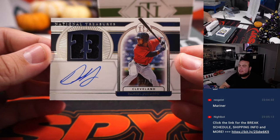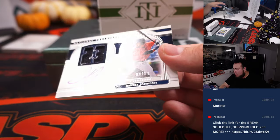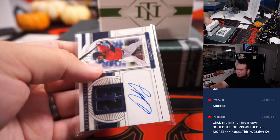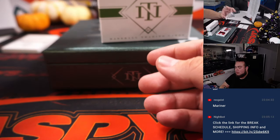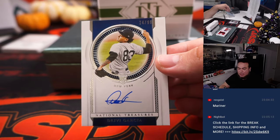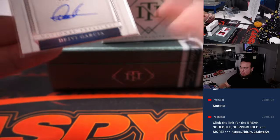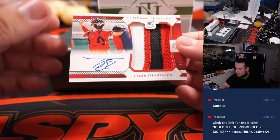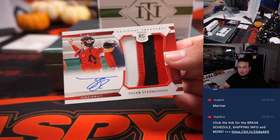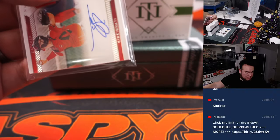We have one for Cleveland — actually, I spoke too soon. Oliver with the Guardians — that is Daniel Johnson, 90 out of 99. There we go! Then we got Deivi Garcia, 74 out of 99, that is Yankees, going to Nicholas. And we got a nice jumbo RPA of Tyler Stevenson for Cincinnati, 23-team RMB — that is 99, another one for Steve Birch in spot 9.